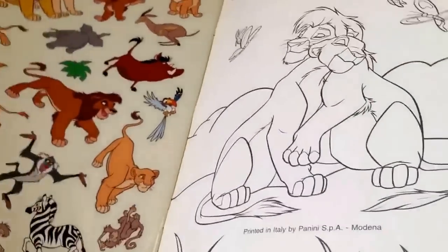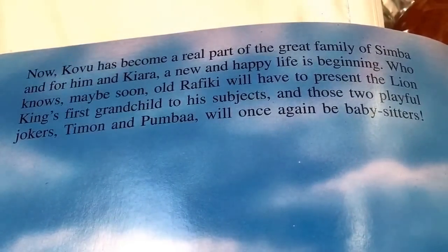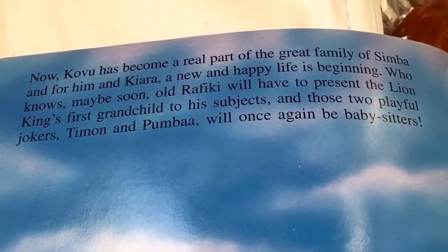I want to show you guys this little thing I spotted — this book obviously was hoping for a sequel. If you guys want to pause and read that little part, you can see what I mean.